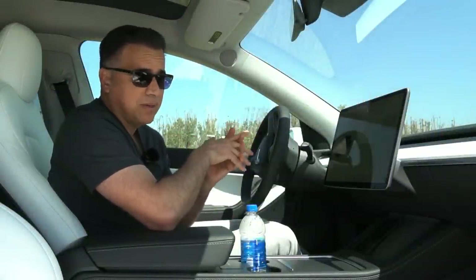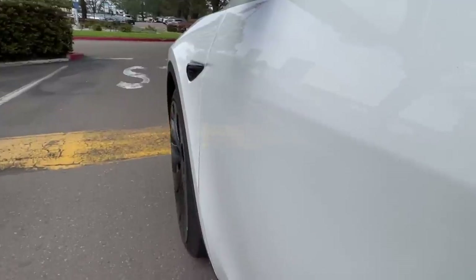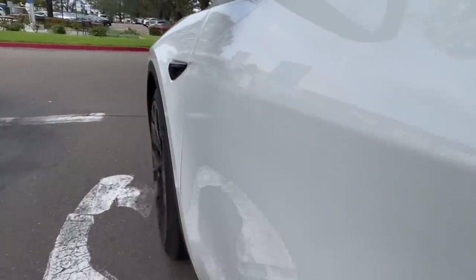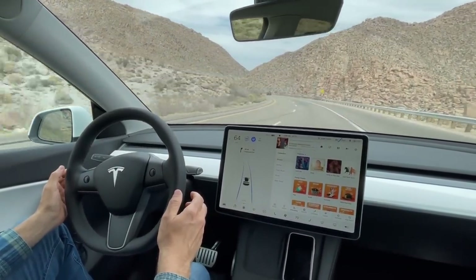I'm getting past the new car smell and I still find things to love about this car. Number one: the driving experience. This car drives pretty firm. If you've driven BMW products with the M4 package, you'll feel right at home. The visibility is great and you feel that you're sitting up high.